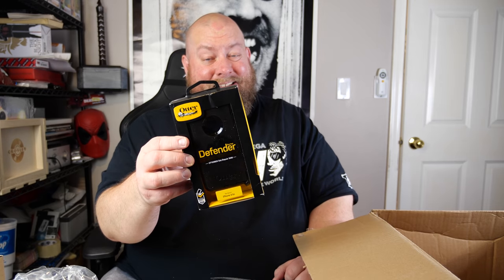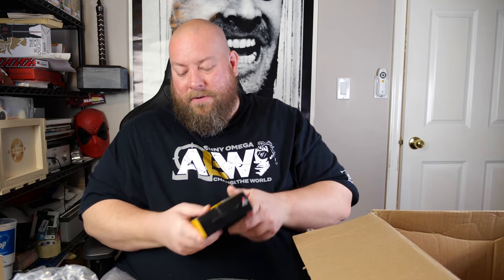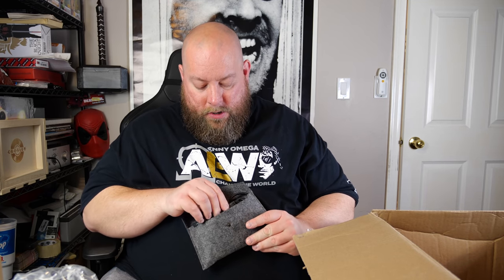An OtterBox Defender case for the iPhone 6 — that's an old phone, might be lucky to get about five bucks. Then another fancy phone case with a wallet pouch — no money inside. The brand is 'Just Must,' never heard of it. But it actually has a neck strap so you can wear your phone around your neck — great for concerts so you don't lose your phone. That's a specialty case, probably a good $10 for that one.